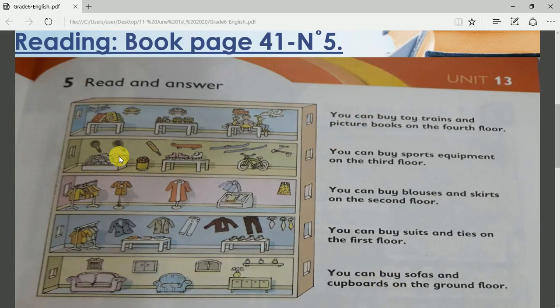Let's look at the picture first. This is a building. Actually, it's a department store. Like I explained last time, a department store is like a mall where you can go and buy the things you need.